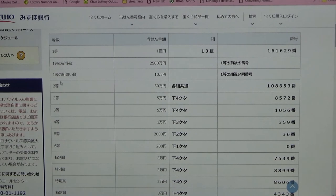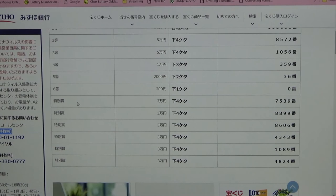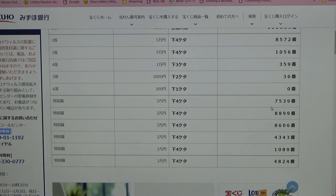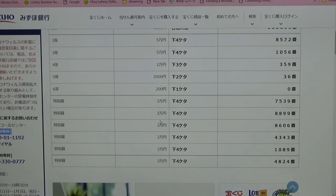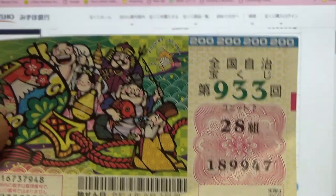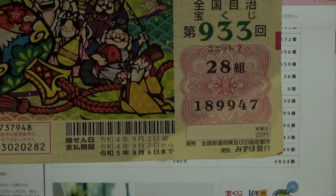So I've lost those prizes. Now for the special prizes, called Tokubetsu Shou. The first one is Sanman-en: the last four numbers of your ticket must be 7539. I have 9947. No good. Next Sanman-en: last four must be 8899. No good. Again for Sanman: last four must be 8606. No good for me.